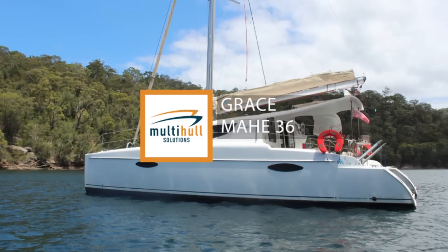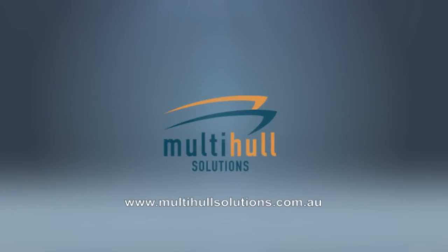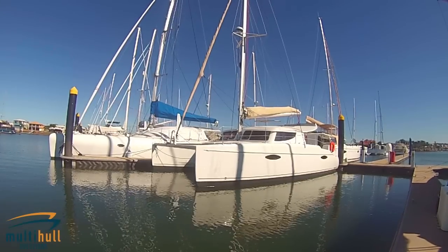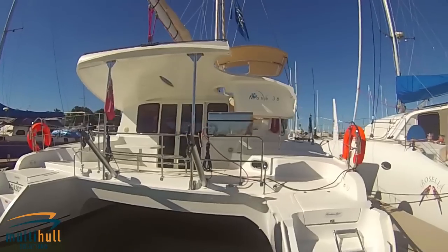Welcome aboard Grace. I'm Rachel from Multi-Hull Solutions. Let me show you around. Grace is a pre-owned model of this excellent value sailing catamaran, complete with blue water options to ensure a safe and comfortable cruise for you and your family.